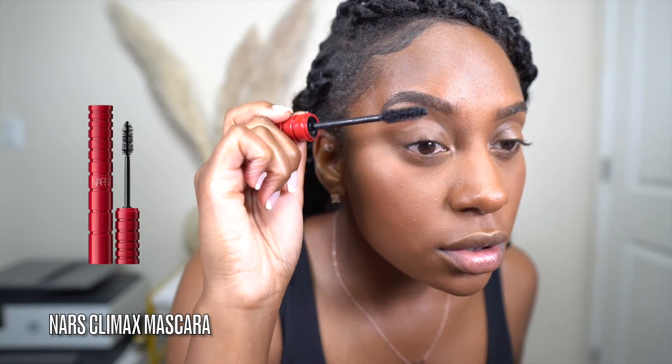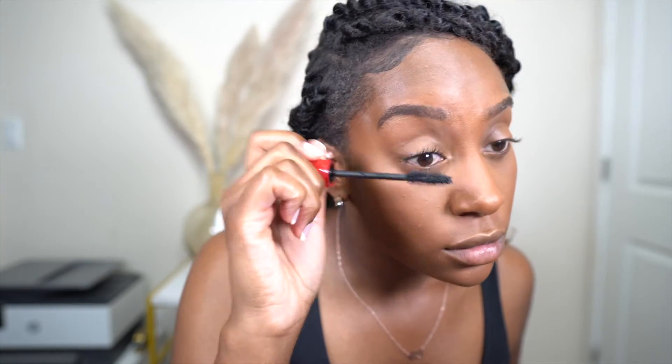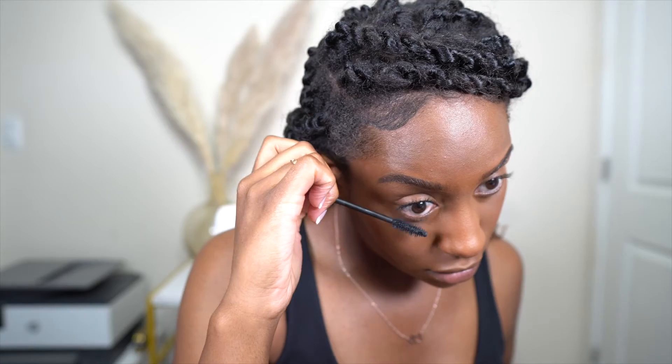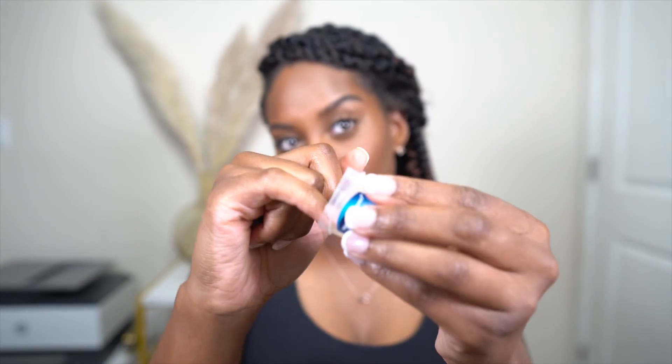I like to do my mascara after setting my face because we've all sprayed our face after doing mascara and ended up with mascara all over our eyes. I don't wear false lashes — I've been blessed with really long lashes, shout out to God and my DNA. I do two coats of mascara, with one coat on the bottom lash line as well. Here I'm using the NARS Climax mascara. For lips I like to start with Vaseline because we are not going to be out here with crusty, dusty lips.